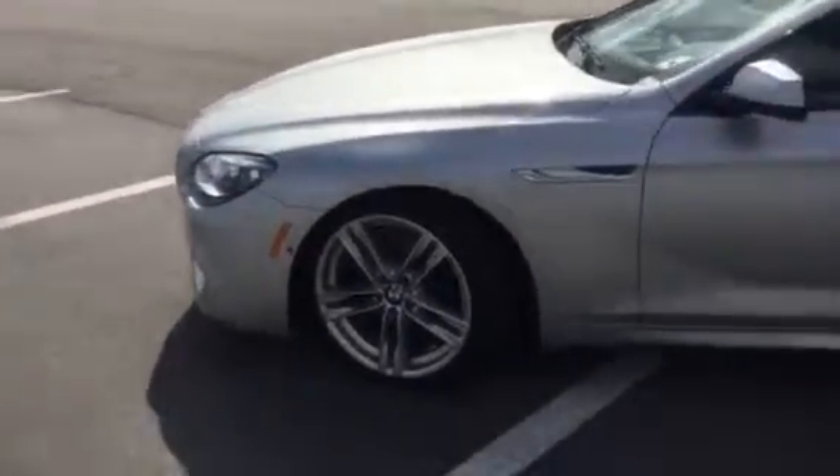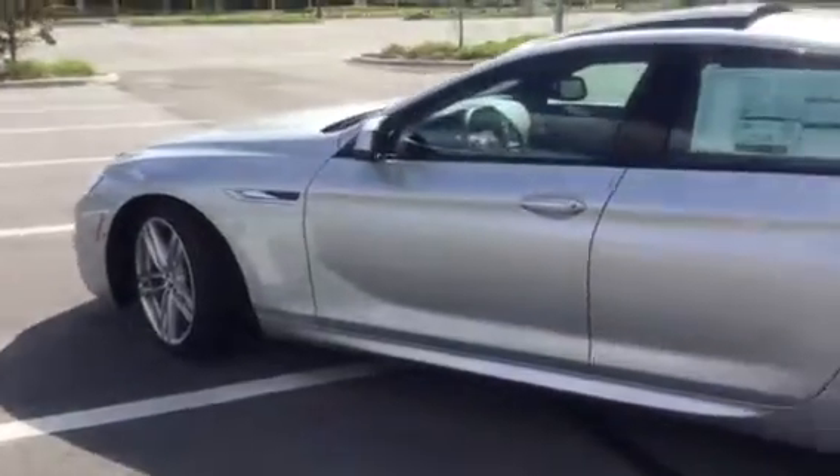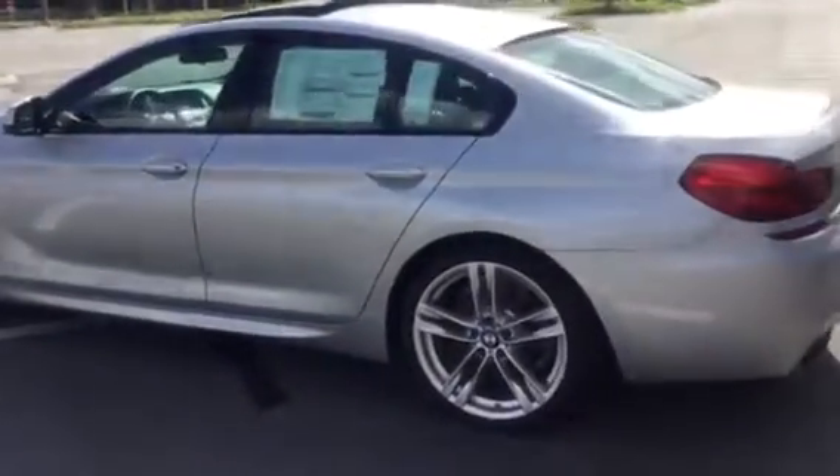This glacier silver paint job is one of the finest paint jobs you will ever see on a BMW. You can really catch the sport look and the luxurious look of this car.